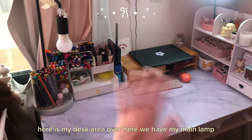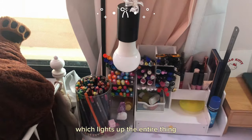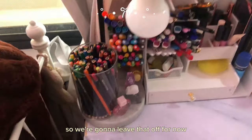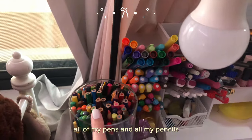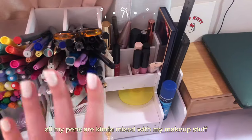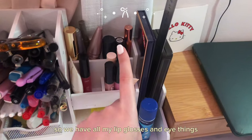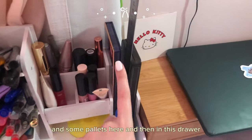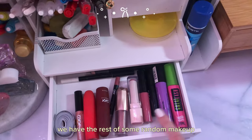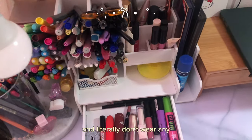Here is my desk area. Over here we have my main lamp which lights up the entire thing — it blacks out my camera when I put it on so we're going to leave that off for now. All of my pens and all my pencils. Down here we have some Ariana perfumes. All my pens are kind of mixed with my makeup stuff, so we have all my lip glosses and eye things and some palettes here. And then in this drawer we have the rest of some random makeup. I don't know why I have so much makeup and literally don't wear any.